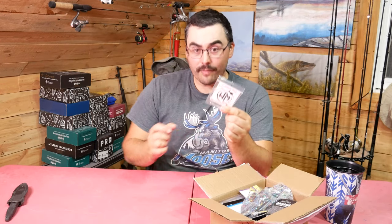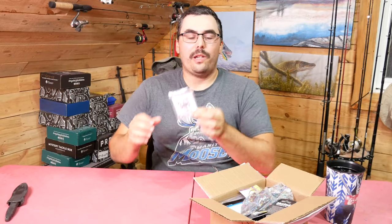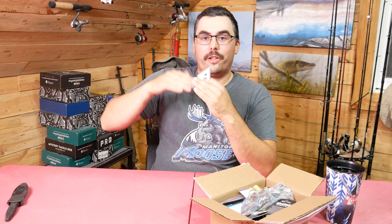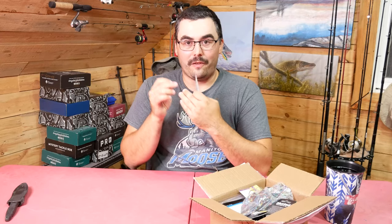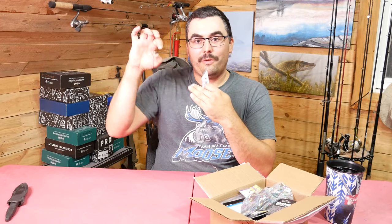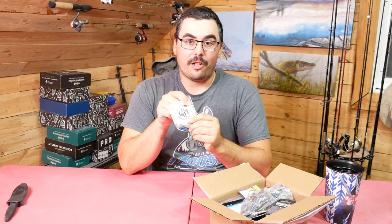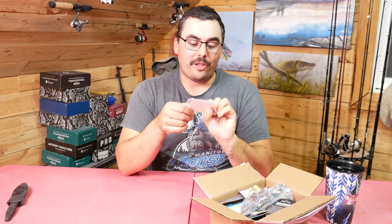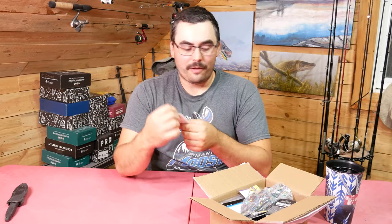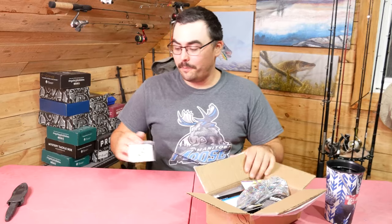A typical catfish rig has a hook, two to three feet of line, attached to a swivel, and on the other side of the swivel a glass bead to protect the knot from the slip lead weight that slides up and down the line. At the very least, most catfish rigs come with the hook, line, and at least a swivel — this one doesn't even come with a swivel, so a little bit of disappointment there.